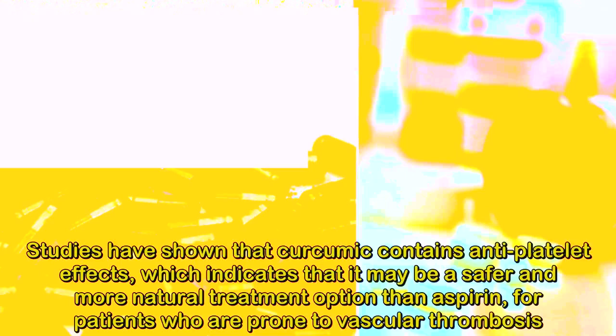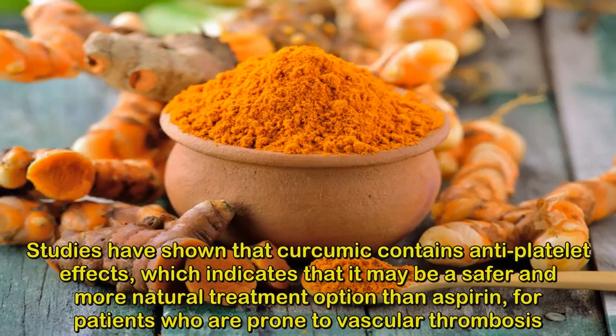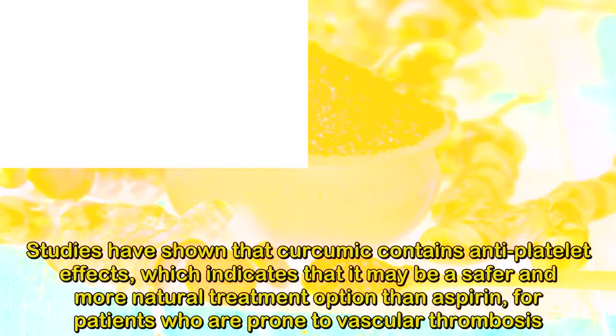4. Aspirin — Blood Thinner. Studies have shown that curcumin contains antiplatelet effects, which indicates that it may be a safer and more natural treatment option than aspirin for patients who are prone to vascular thrombosis.